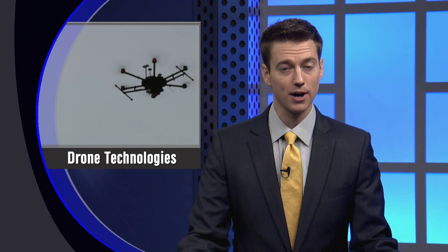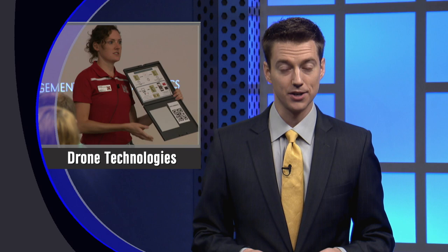As you've heard in previous interviews on Market Journal, emerging drone technologies may be able to help farmers and ranchers with scouting and monitoring crops or livestock. Researchers have noted, though, one of the challenges is learning how to use drones in a profitable way.